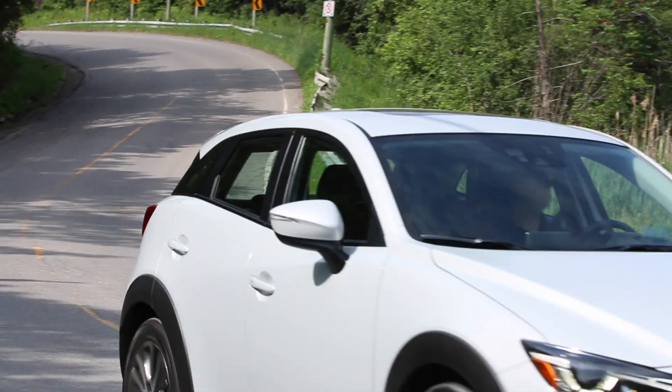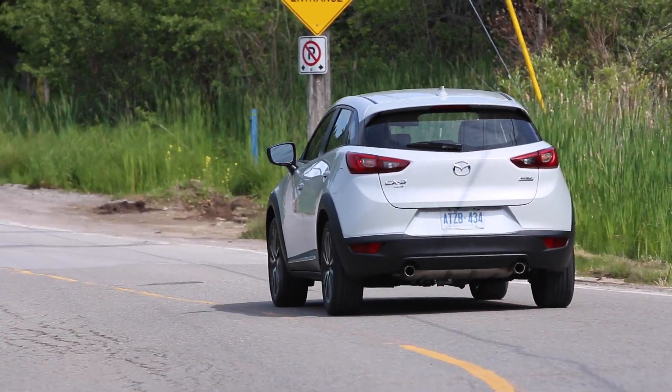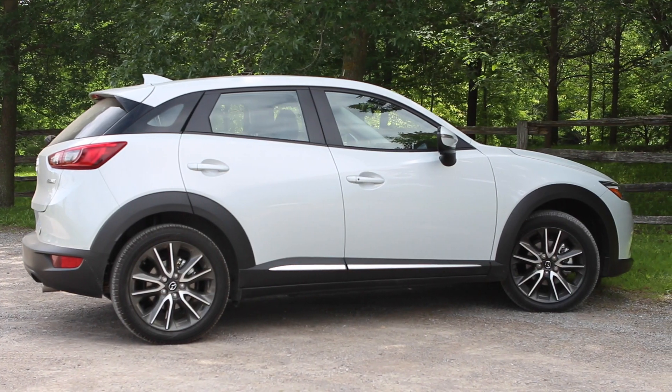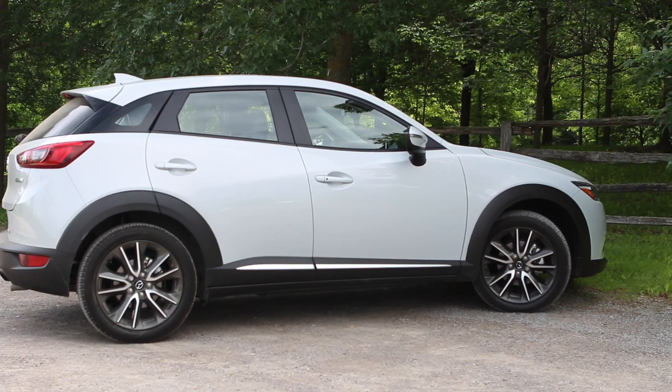From behind the wheel, the CX-3 is a typical Mazda — in other words, it has very sporting dynamics. From a driving experience standpoint, the best way to think of the CX-3 is as a Mazda 3 that's jacked up with an all-wheel drivetrain.